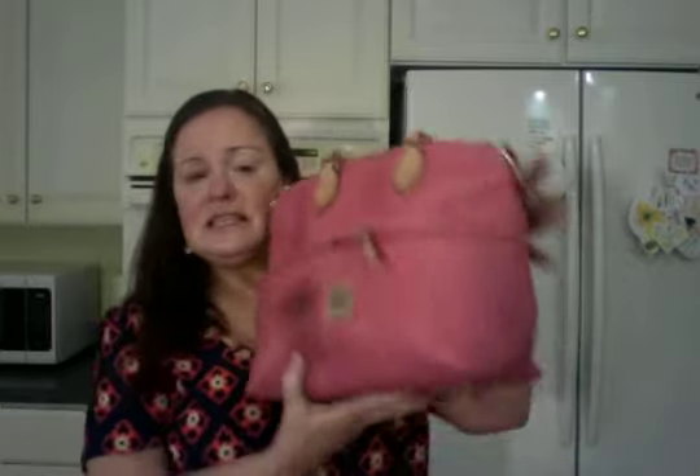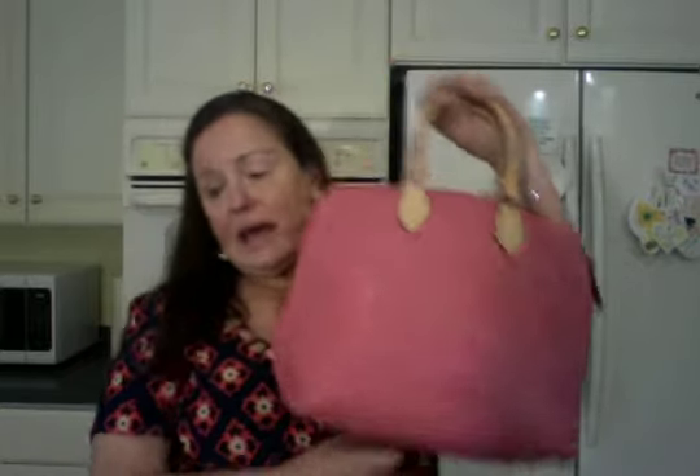Anyway, she needs more work but she is getting there. And there's one other thing I wanted to show you.